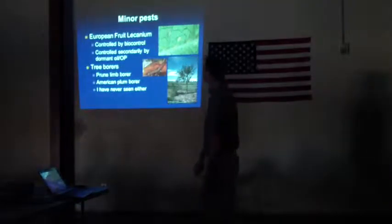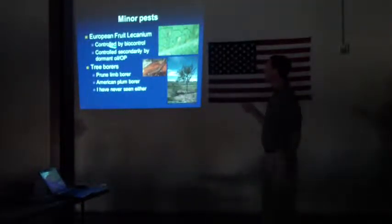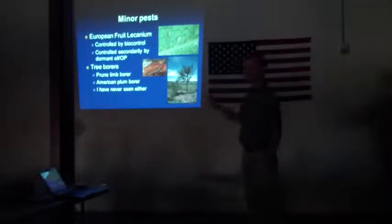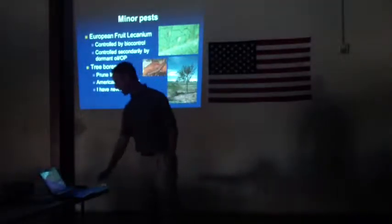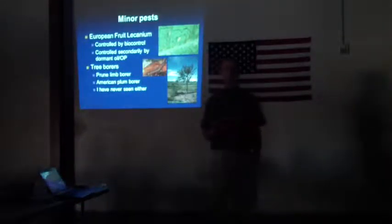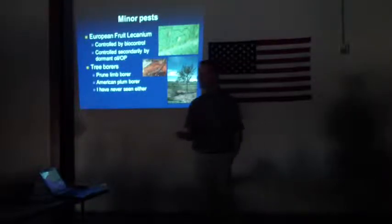A couple of minor pests: European fruit lecanium and tree borers. European fruit lecanium is basically controlled by biocontrol — Lorsban is on the label but it's not a big use, hardly at all. Tree borers are only an issue on baby trees in the north; I personally haven't seen it but it's there. So these are a couple of pests it's registered for but not really used for. Everything I've talked about so far we've pretty much got alternatives for. There's still some use, but we're in really good shape.